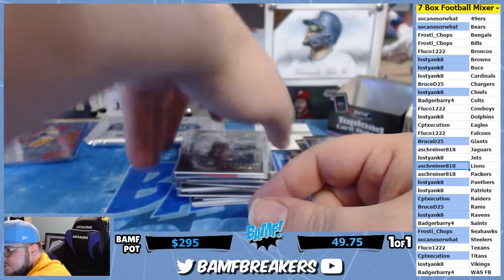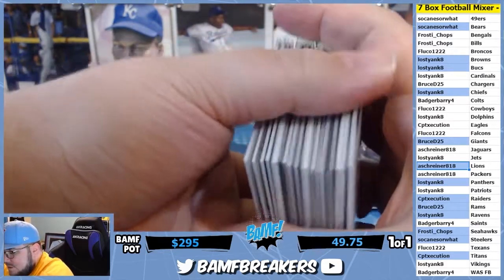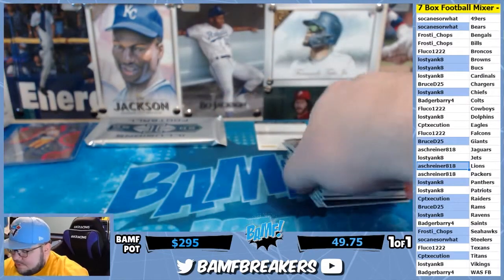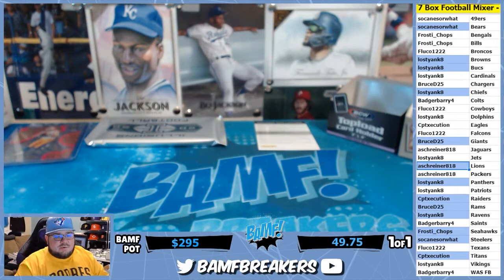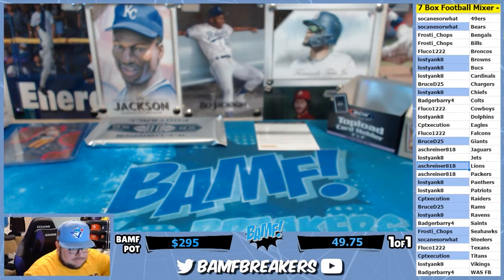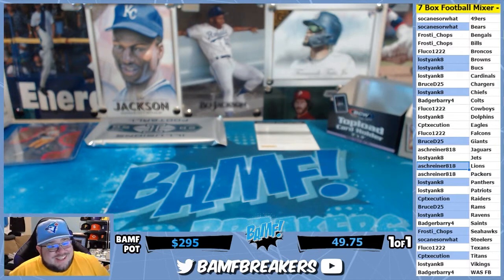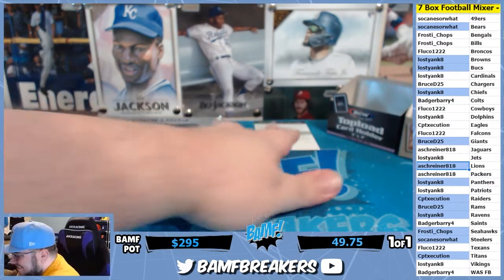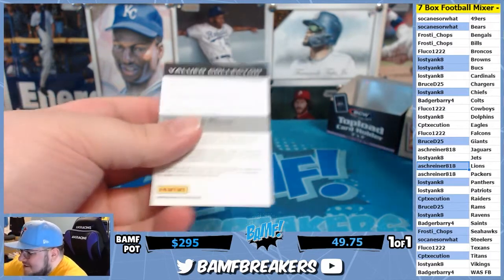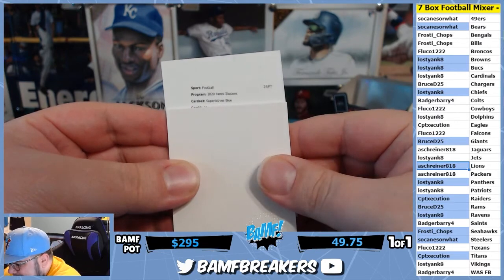I'm gonna stack these up — what do y'all want to see first, redemption or the bottomer? Type in the chat — redemption or bottomer. Y'all know that last time the bottomer was fire. Superlatives blue.